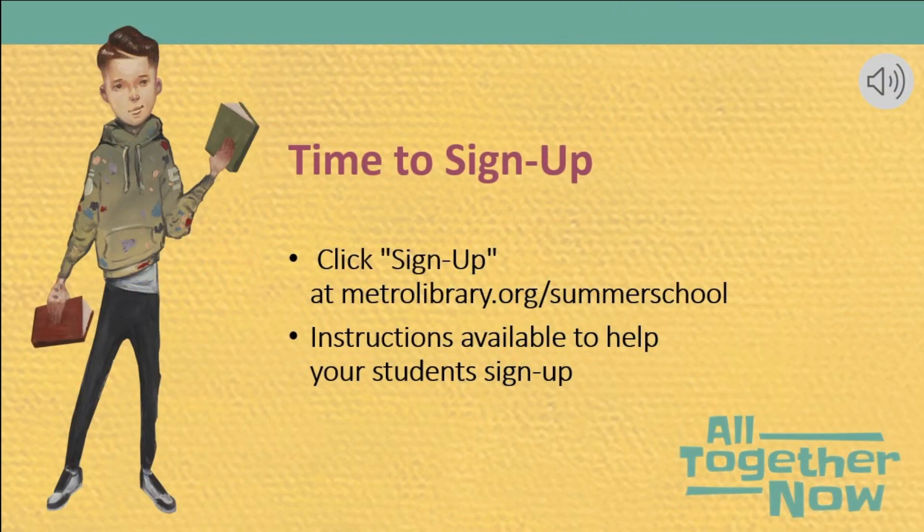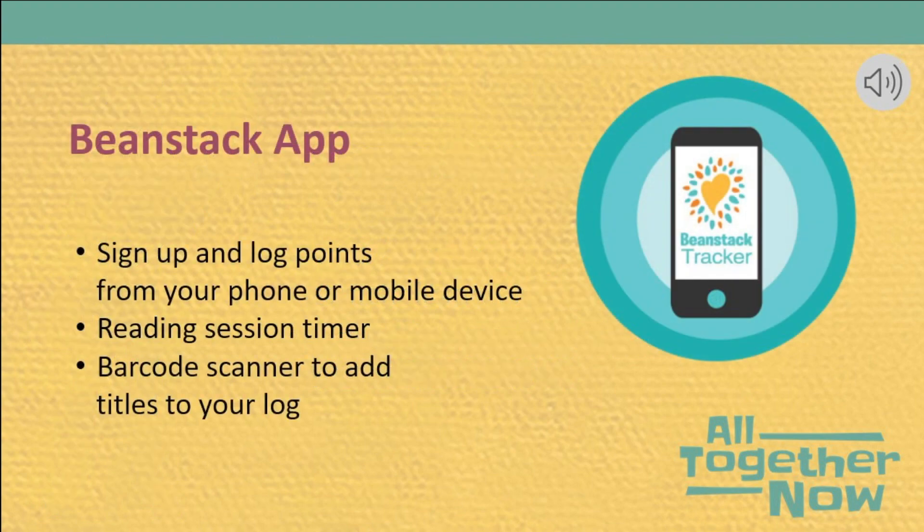So how do I sign up? After May 15th, you can click the sign-up button on metrolibrary.org/summer-school. You can even set aside time for all of your students to sign up in class. The summer school website contains a list of instructions to help you walk students through the short registration process and a printable letter where you can record their information and send it home to their parents or guardians. You can also download the Beanstack app onto any smartphone and register as well as log your minutes directly in the app. The app includes a reading session timer that will log your minutes as you read and a barcode scanner that will scan book titles into your log.